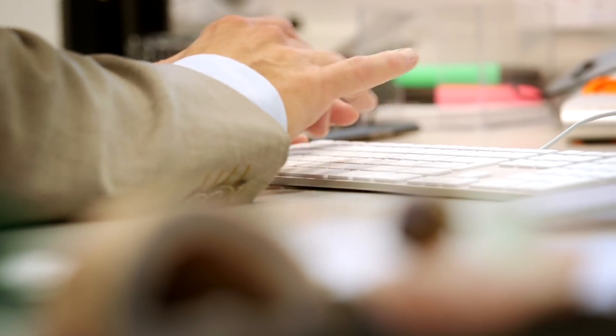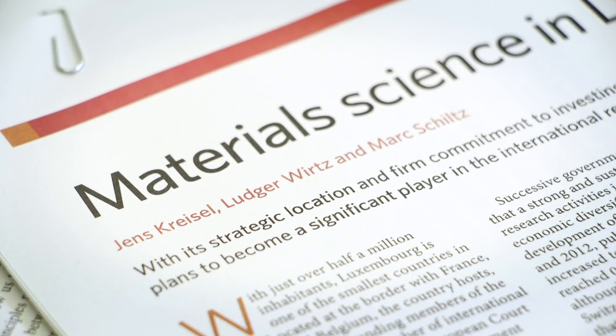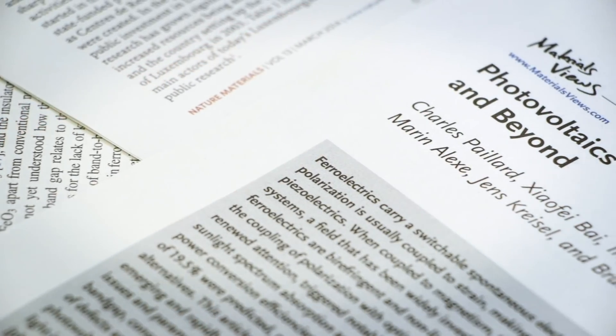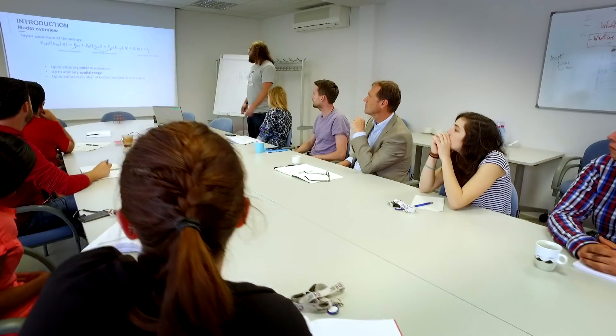They combine two different types of physical properties simultaneously — something no one else has been doing. The team is very excited about exploring this in much more detail. Their success has earned them a grant from the FNR's PEARL program and funding from many other backers, a strategy the Luxembourg National Research Fund welcomes to ensure good research stays anchored in Luxembourg.